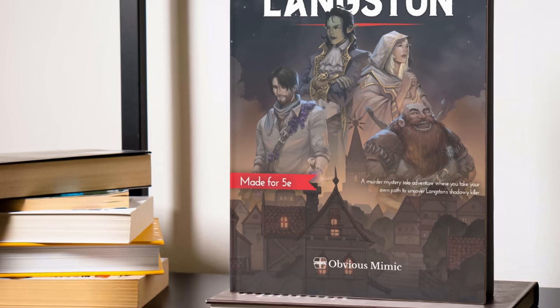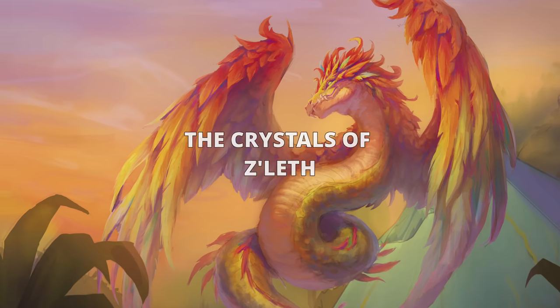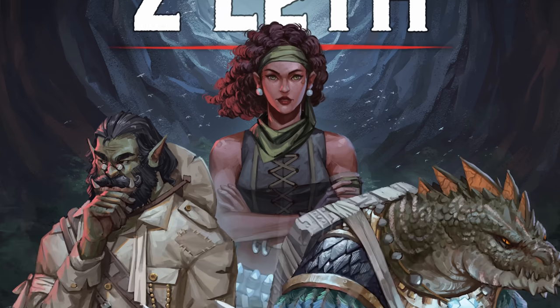A quick thanks to Obvious Mimic for sponsoring this video. Their super successful 5e solo adventure, The Wolves of Langston, is getting a spiritual successor. The Crystals of Zileth is now on Kickstarter. Check them out in the description.